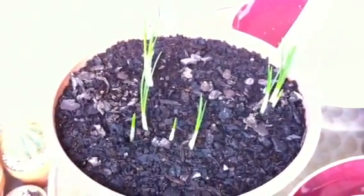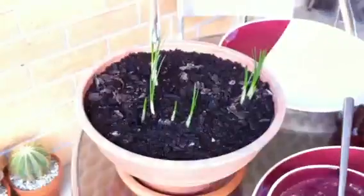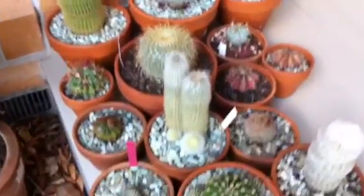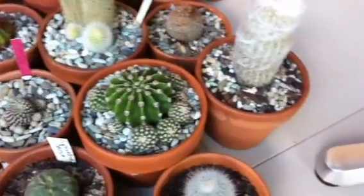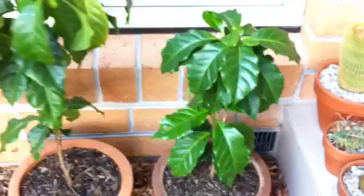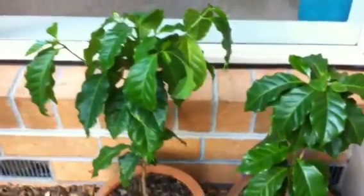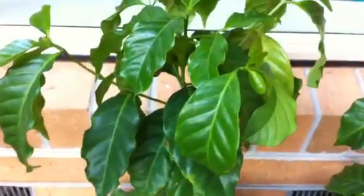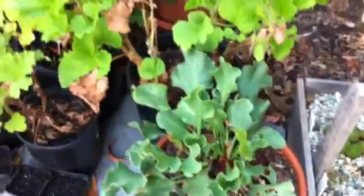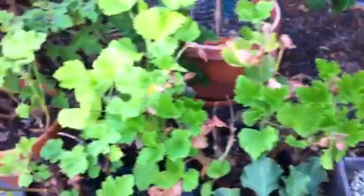These are the saffron crocuses, come up quite nicely. Cacti, various cacti. Coffee plants. Some succulents. Pelargoniums, geraniums.